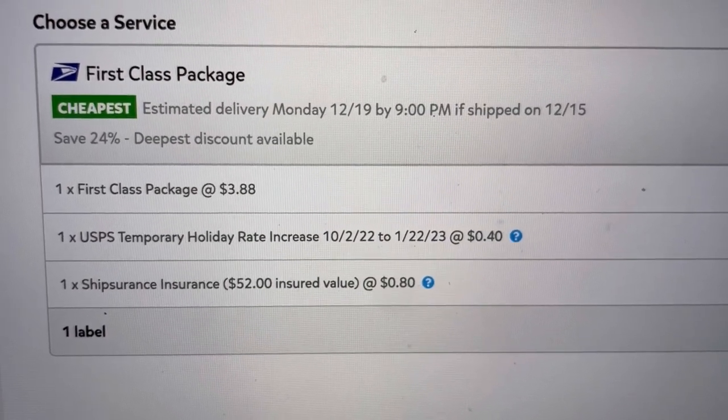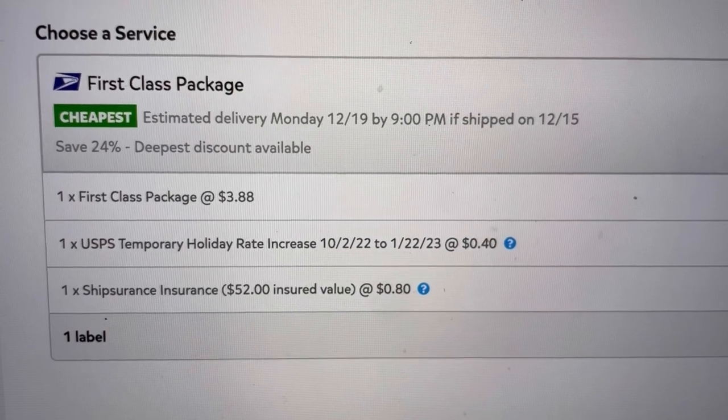This is another First Class package for $52, so I'm going to ship with insurance through Pirate Ship. To ship with eBay's Ship Cover insurance is $1.70; with USPS insurance it's $3.35 to insure a $52 package. On Pirate Ship, insurance on a $52 package is just 80 cents — look how much cheaper Pirate Ship is. It's free, you guys — use it, it is a great resource.